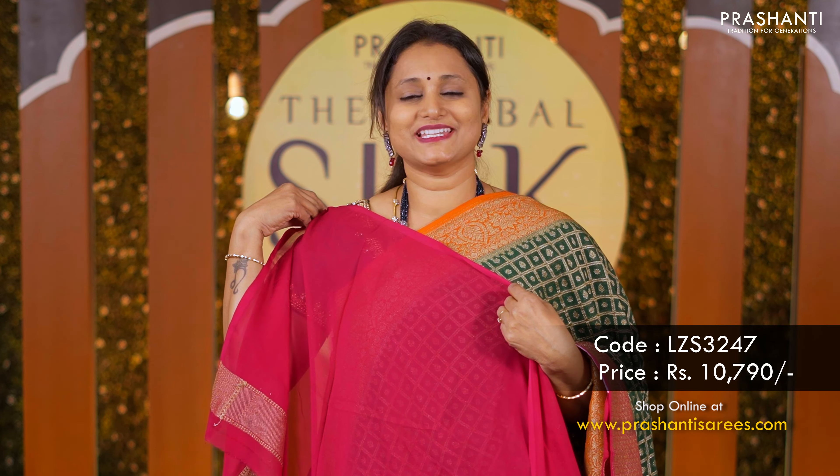With this we'll move on to pure Banarsi crepes. A lovely shade of purple with pink combination — contrast antique zari woven borders with all-over buttas in the body. A rich Banarsi style pallu in pink and a matching brocade blouse in pink priced at 13,490.